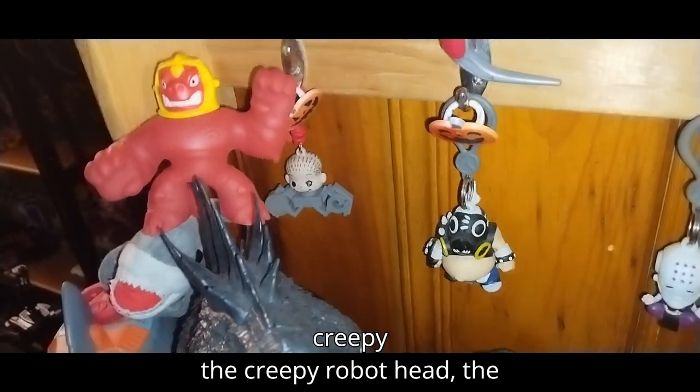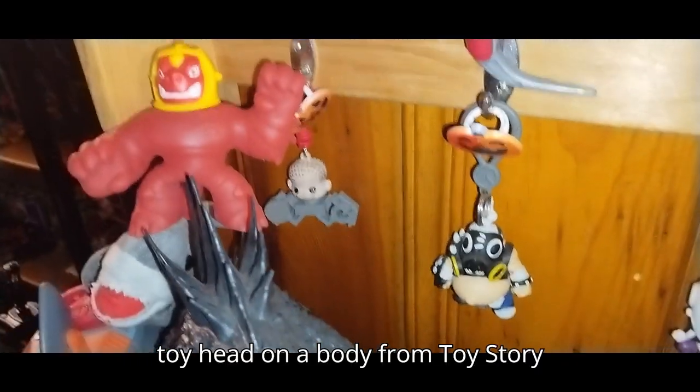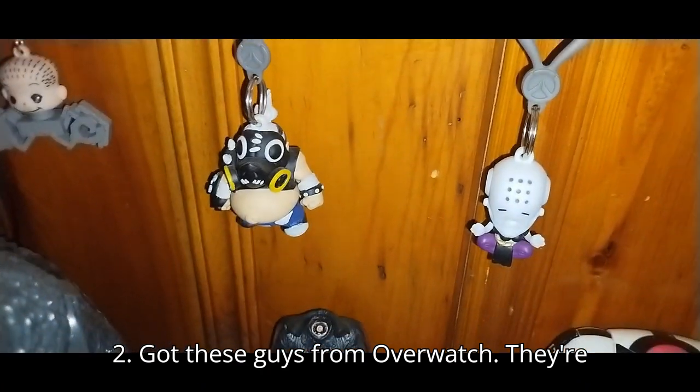We got the creepy robot head. The toy head on a body from Toy Story 2. Got these guys from Overwatch — they're pretty gruesome.